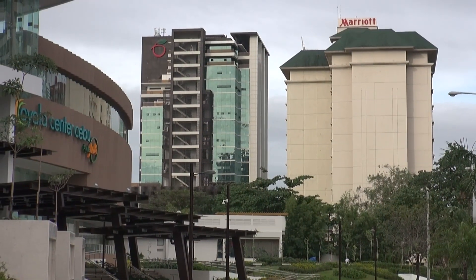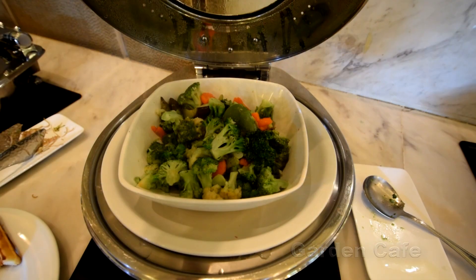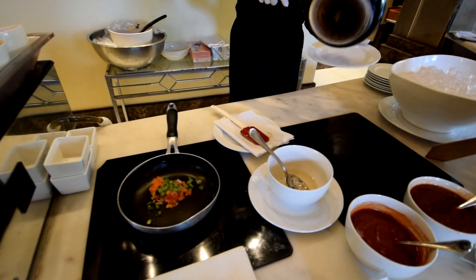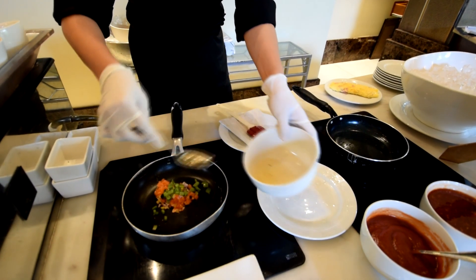Getting back to the Marriott, there's a nice restaurant on the ground floor with a pretty good buffet and a good selection of food. Some room rates include a buffet breakfast — just check the conditions when booking to see if it's included, otherwise you can pay for it on the day.